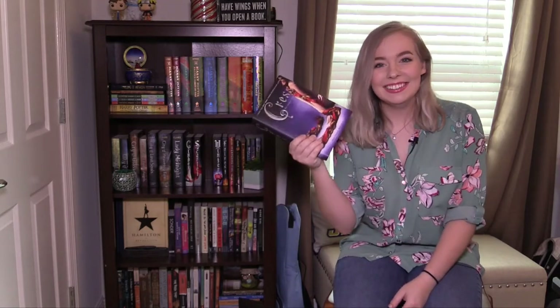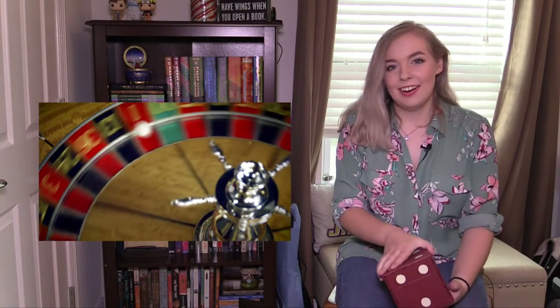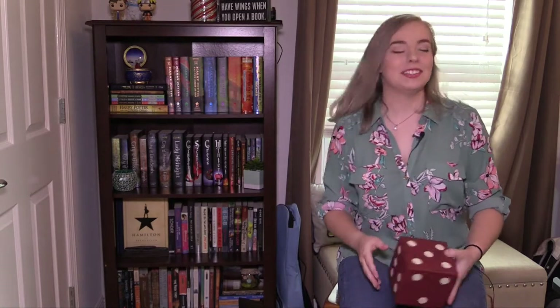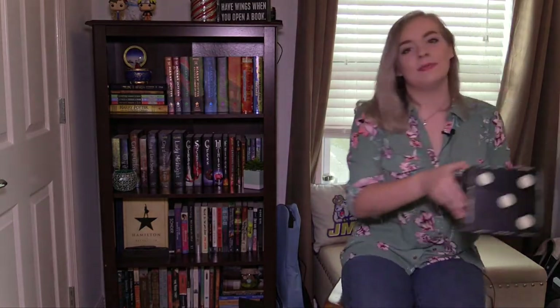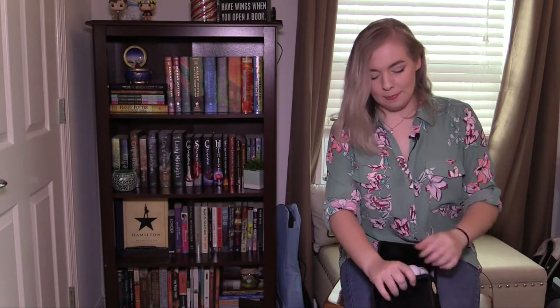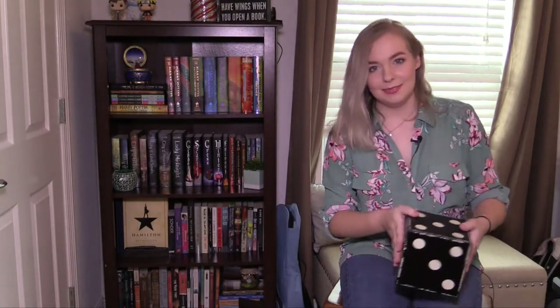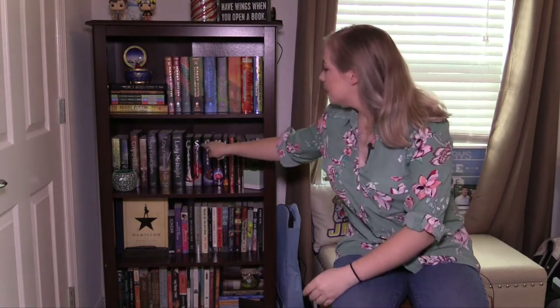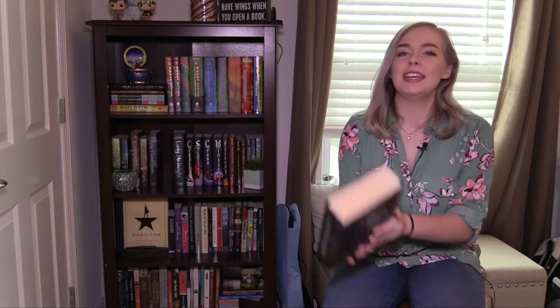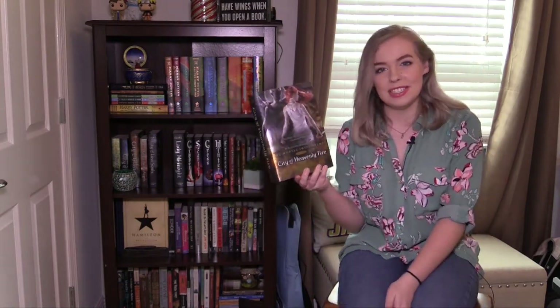Now for the next book on our bookshelf roulette game — shelf two again! I've got a lot of good books on shelf two. Let's see if I get ten again. Number six. Okay, what is number six? One, two, three, four, six. Shelf number two, book number six turned out to be City of Heavenly Fire from the Mortal Instruments series by Cassandra Clare.